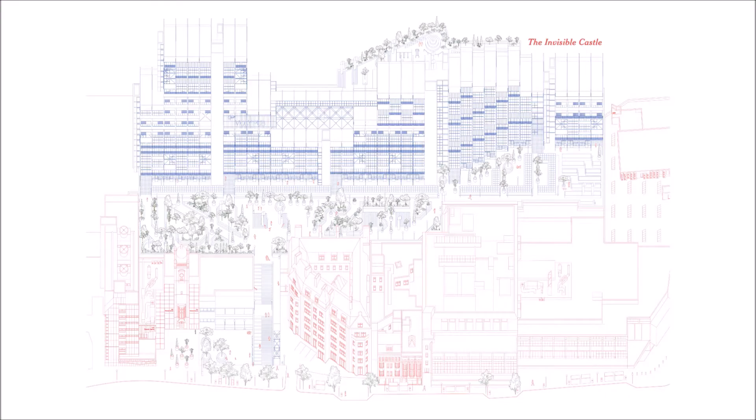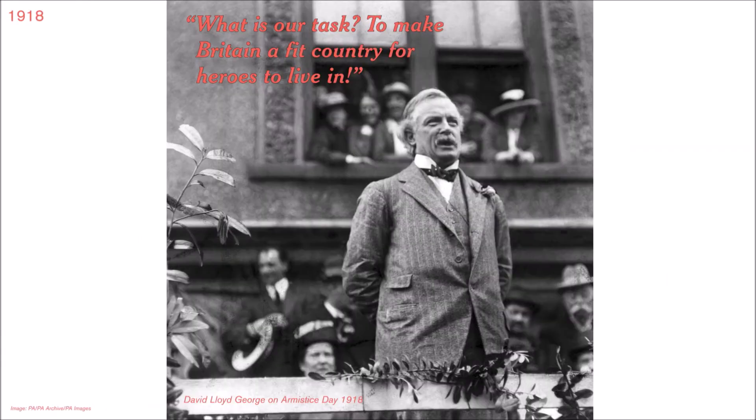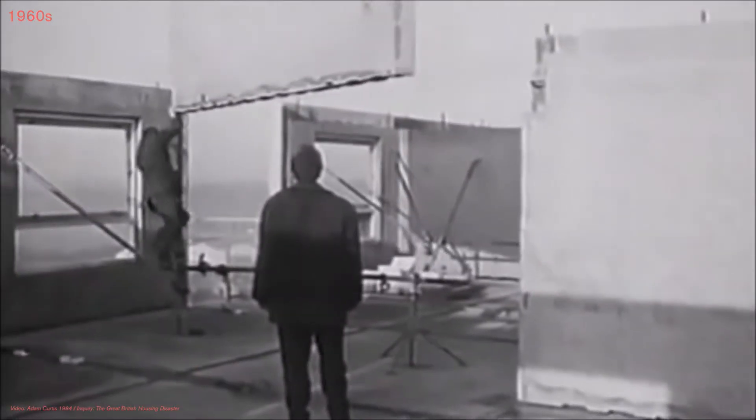This project celebrates the centenary of the 1919 Addison Act, which enshrined council housing in the UK and promised homes fit for heroes returning from the First World War. These first council homes set a high design standard; however, subsequent low construction quality and poor maintenance undermined public trust.